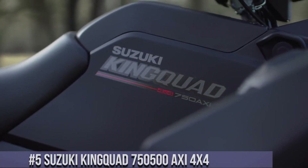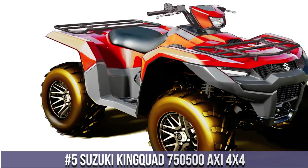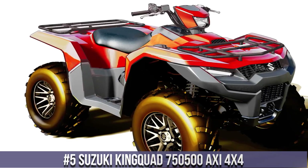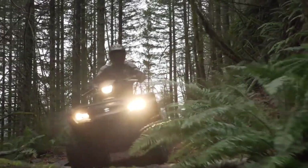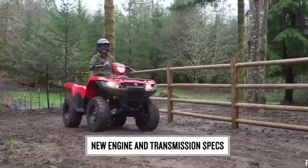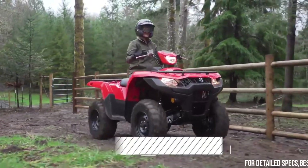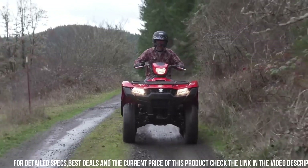Number 5: Suzuki K-Ninji UAD 750/500 AXE 4X4 — The Ultimate ATV for Power and Versatility. With its powerful 720cc or 493cc engine options, this ATV delivers impressive performance and reliability.